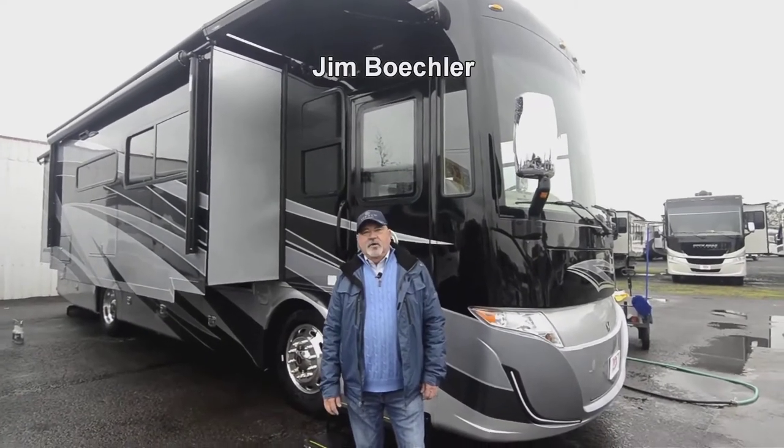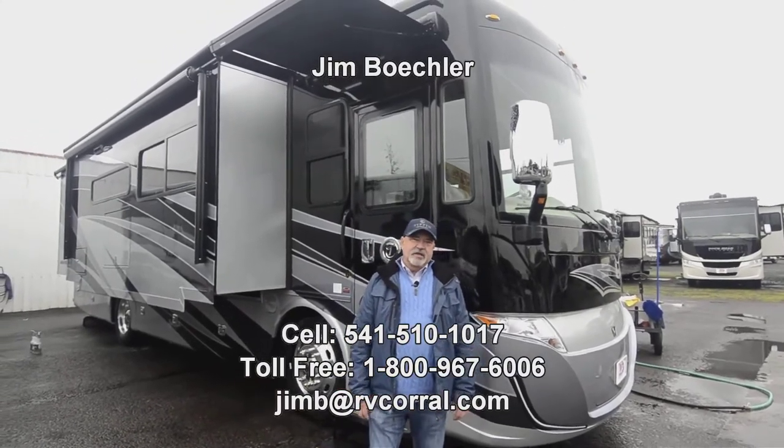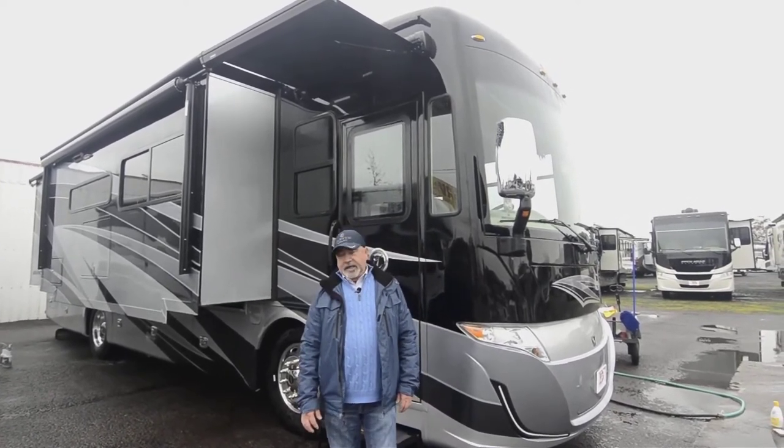Hi, welcome to the RV Corral website. My name is Jim Beckler. We've got a really nice 2020 Tiffin Motorhome to show you. This is a 33AA Allegro Red.